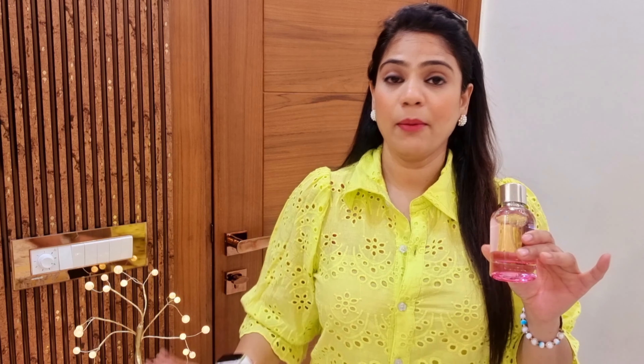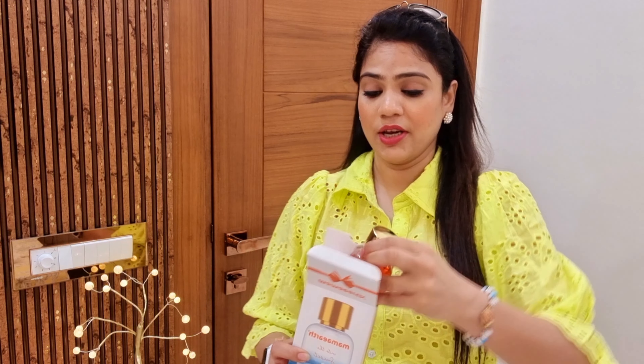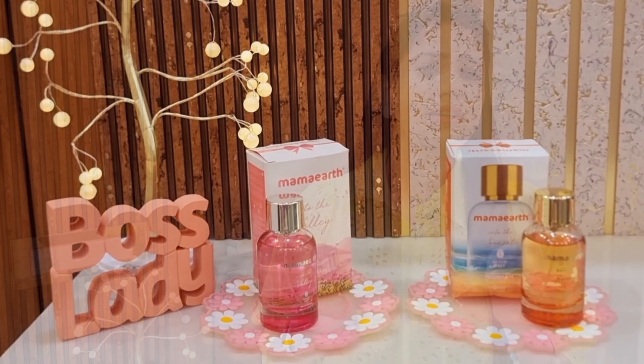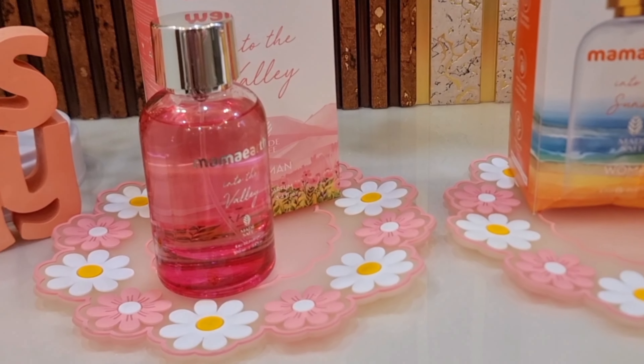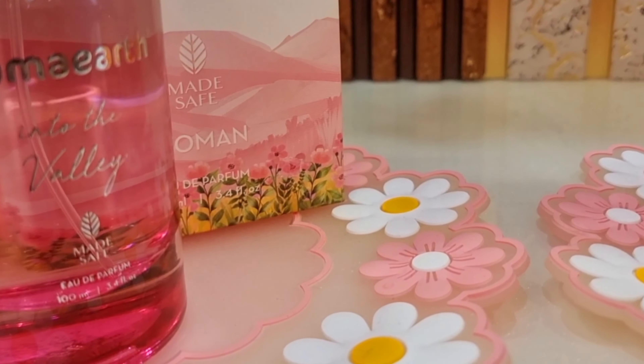The people near me keep asking which perfume I am wearing — I highly recommend it. The quantity is very good. The other one is 'Into Sunset' — this fragrance is also very good. You can gift it to your mother, sister, or friend. Oh my god, it smells so good! I love it. It has a fruity floral fragrance. It is made from natural ingredients — Mamaearth, as we all know, uses ingredients that are dermatologically tested.